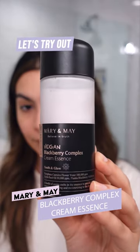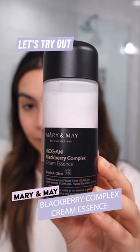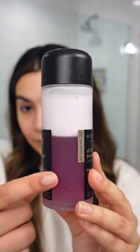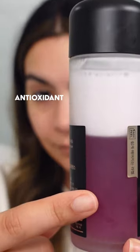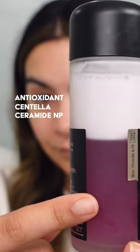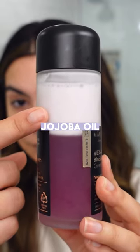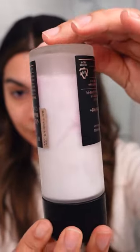Let's try out the Mary and May Blackberry Complex Cream Essence. This essence features two layers: in the essence layer we have blueberry extract rich in antioxidants, centella, and ceramide NP, plus hydrators glycerin and sodium hyaluronate. In the cream layer we have jojoba oil for moisturizing the skin, and the best part is mixing these two together to create the cream essence.